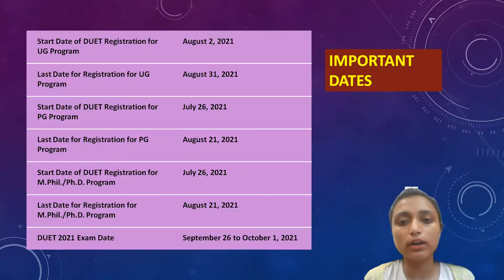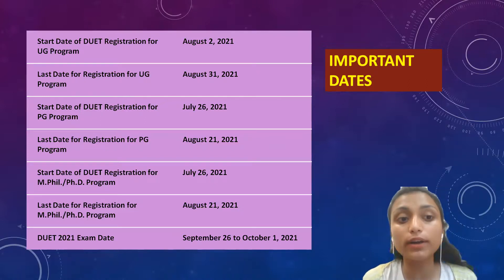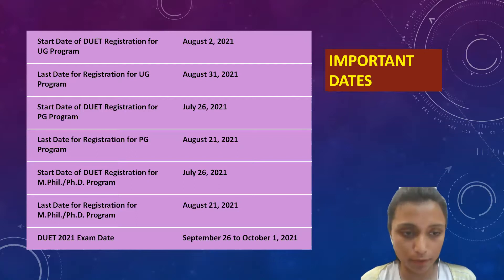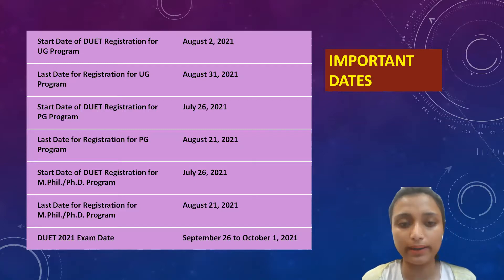Let's sum up all the important dates. The start date of registration for the UG program was 2nd August. The last date for registration for the UG program is 31st August 2021, and for PG as well as PhD, it is 21st August. Make sure you fill your application form before those dates. The DUET 2021 exam date will be between September 26th to October 2021.